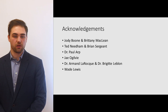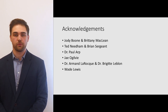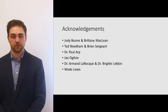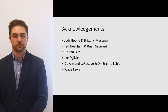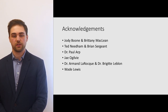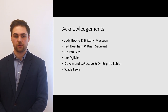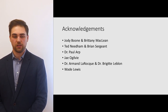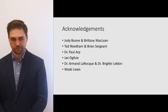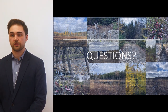We would like to acknowledge the people who helped us complete this project. We thank our clients Jody Boone and Brittany McClain from the City of Fredericton, our professors Ted Needham and Brian Sargent, faculty members Dr. Paul Arp, Jay Ogilvie, Dr. Armand Laroque and Dr. Brigitte LeBal, and Wade Lewis from Ducks Unlimited for consulting with us at the beginning of the project. We look forward to your questions. Thank you.